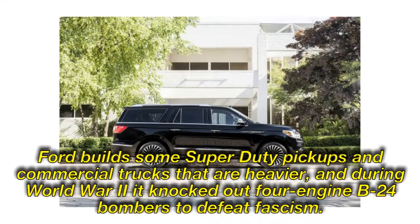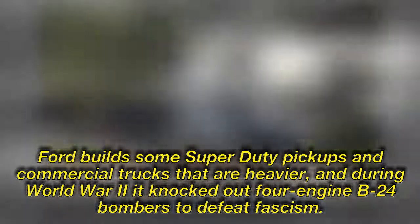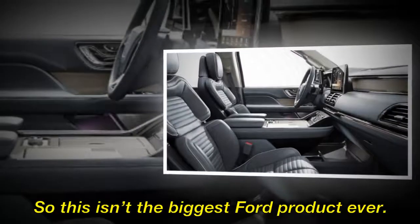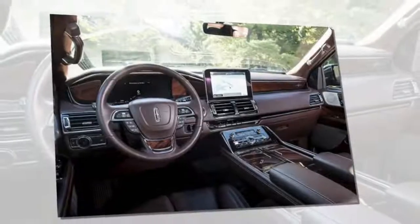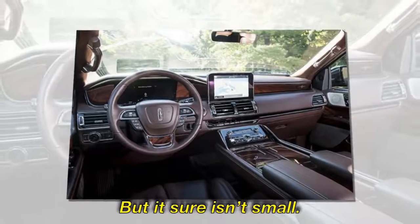Ford built some super-duty pickups and commercial trucks that are heavier, and during World War II it knocked out four-engine B-24 bombers to defeat fascism. So this isn't the biggest Ford product ever, but it sure isn't small.